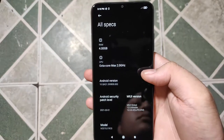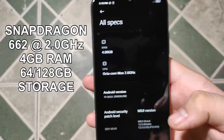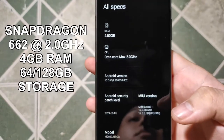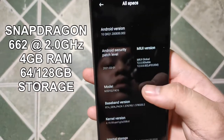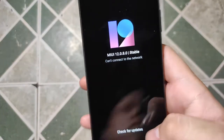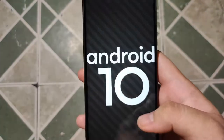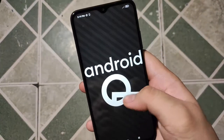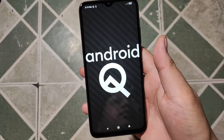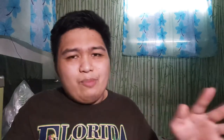Powering the POCO M3 is the Snapdragon 662 octa-core processor with 4GB of RAM and either 64GB or — what I have here — 128GB of onboard storage. On the software side, the M3 runs on MIUI 12 on top of Android 10. Quite bummed it's not on Android 11 yet, but hopefully they upgrade it very soon. General swiping and scrolling is pretty typical, nothing brand new.